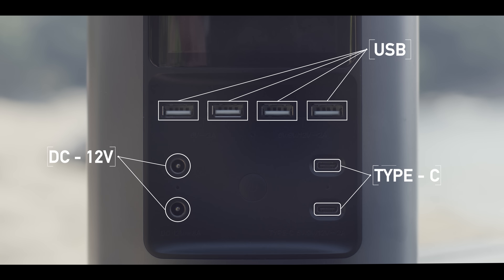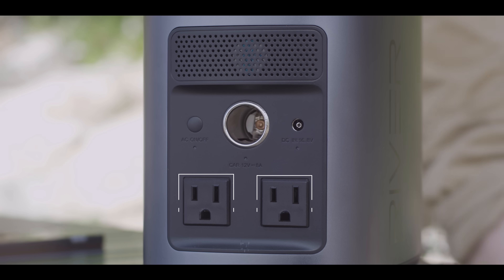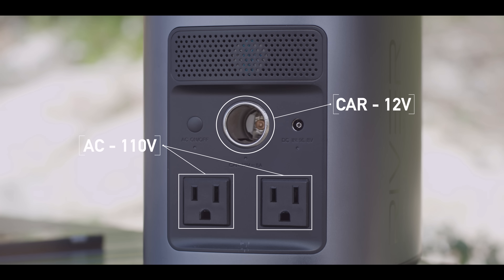The unit is equipped with 11 independent charging ports, which can all be used simultaneously for a total output of 500 watts.